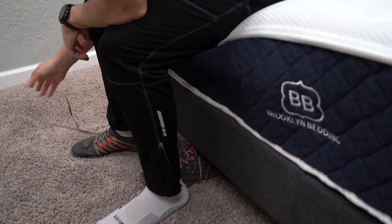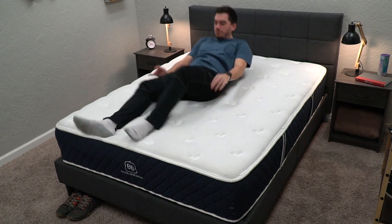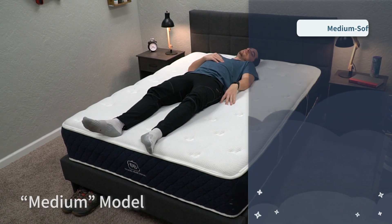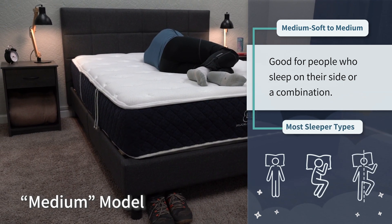That includes back, stomach, and combination sleepers. With the Brooklyn Bedding Signature, you have three different firmness options: soft, medium, and firm. We usually recommend the medium option, which sits right between a medium and medium soft on our scale. It works for all sleeper types but gives a slight support edge for back and stomach sleepers. So with the Signature you're getting a lot of firmness options rather than Casper, which only offers one at this moment.